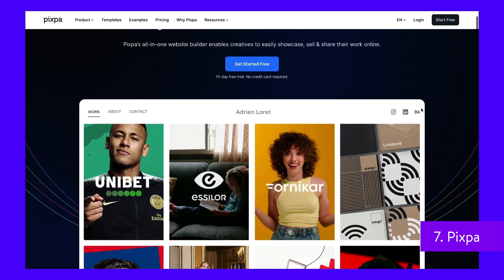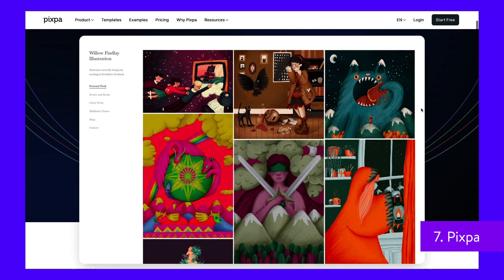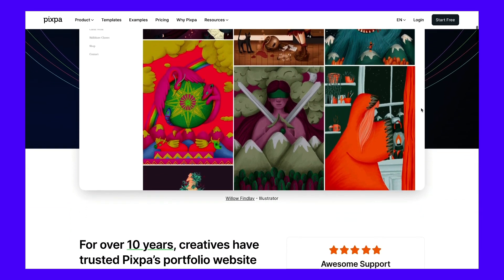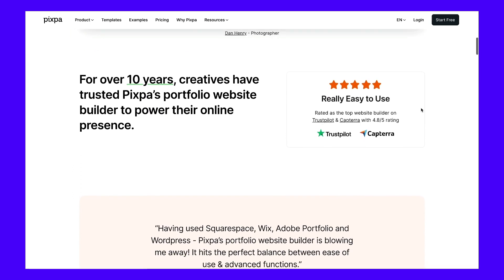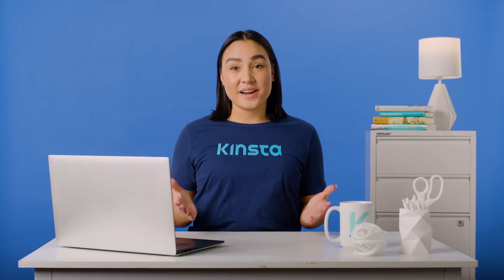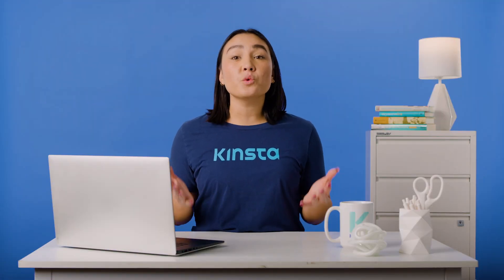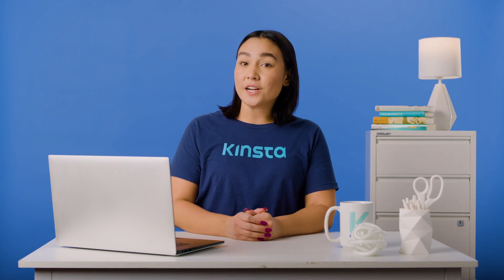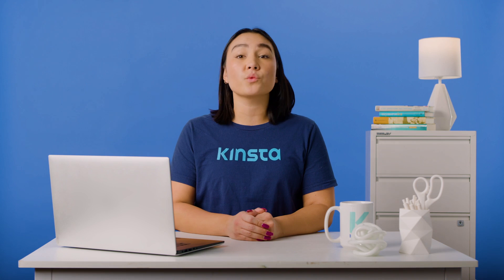Pixpa is an easy yet feature-rich website builder for visual artists and content creators. It's mostly used to create professional portfolios, but you can also use it to build a solid online store. Unlike other competitors to Wix, Pixpa is a visual-first platform, making it a great choice if you want to display your work and establish your expertise through your new website.